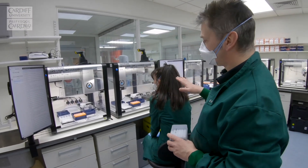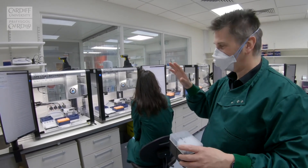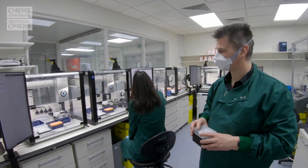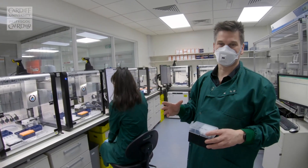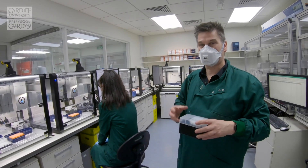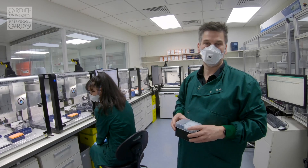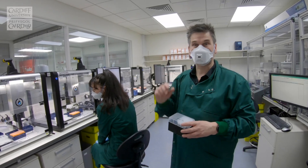Each robot is automated but does require operators to sit and check that the automation is working correctly. When samples come off these robots we have purified nucleic acid representing our patient samples, and from there we have to create a qPCR assay for our Covid loci, which is done just next door.